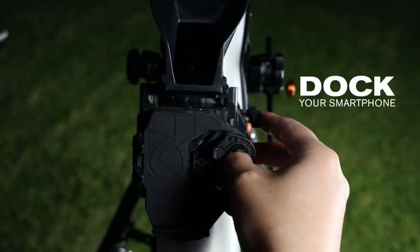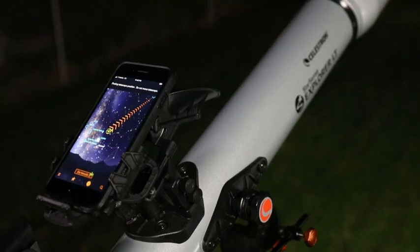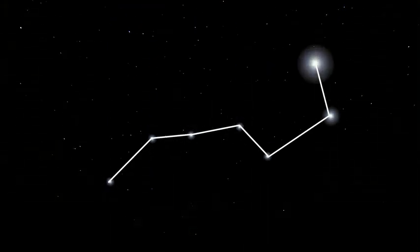First, dock your smartphone and launch the StarSense Explorer app. Unlike other astronomy apps, StarSense Explorer aligns precisely with your telescope and uses sky recognition technology to pinpoint its exact position in the night sky.